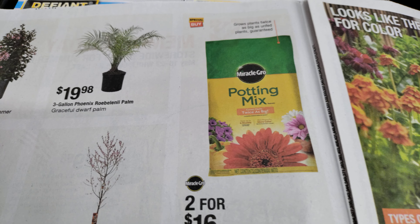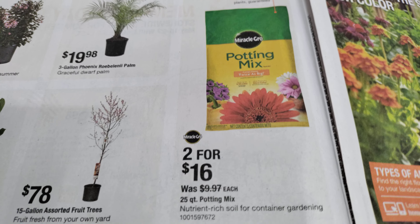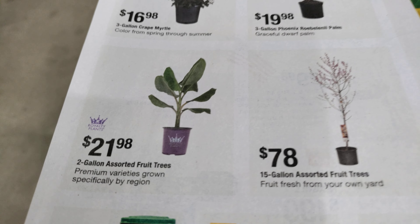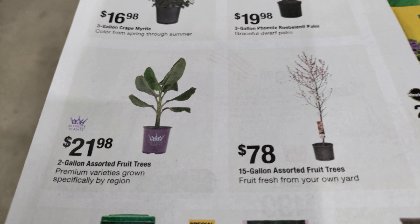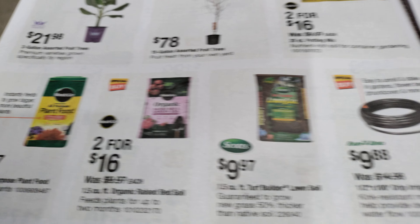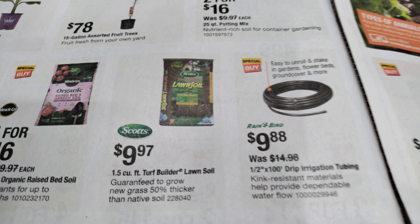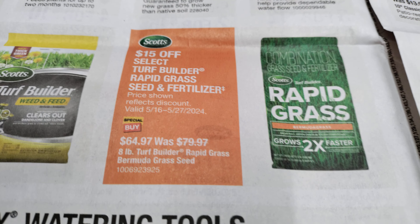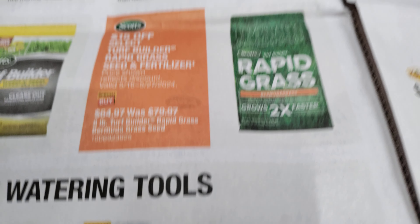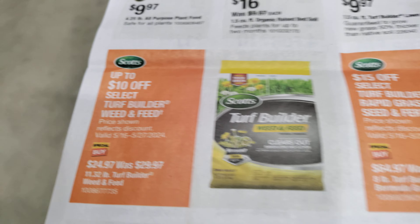Potting mix, two for $16. Some plants, some plant food, drip irrigation, rapid grass. No price on that — what's the price? Here we go.